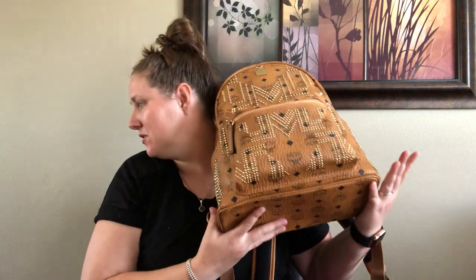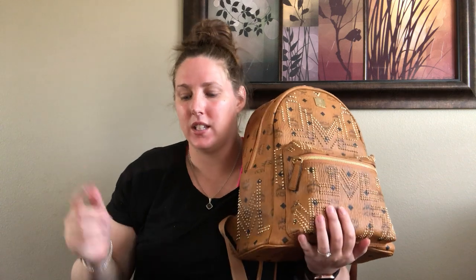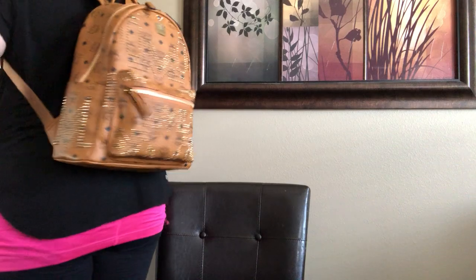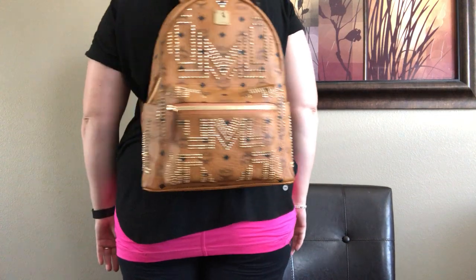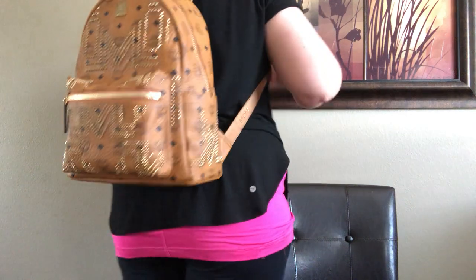I love it and the size is so good. Let me do a mod shot so you can see the size. I'm 5'10" — here's what it looks like on me. I think it looks perfectly cute, like a purse.